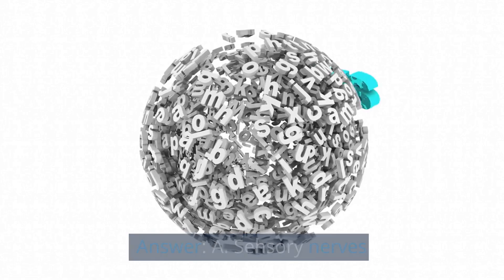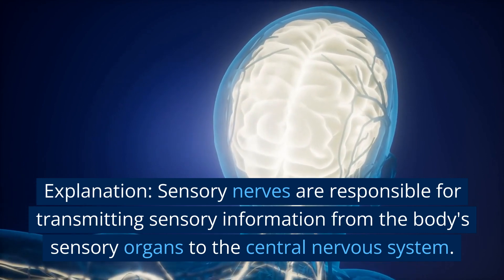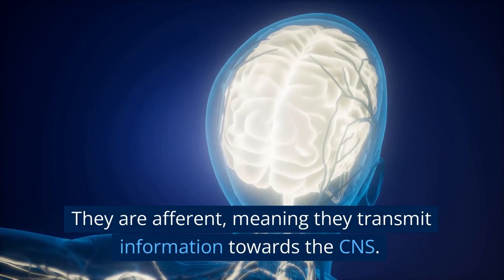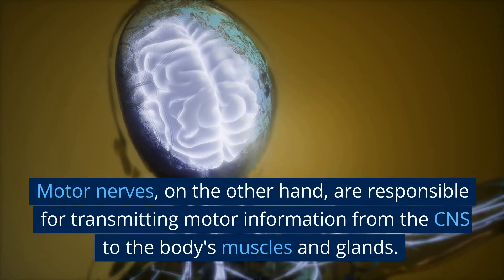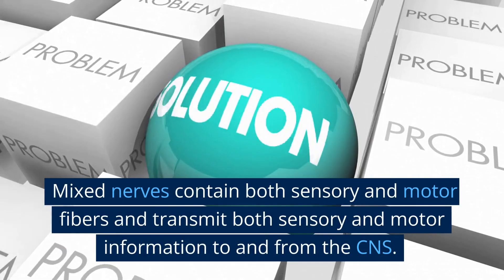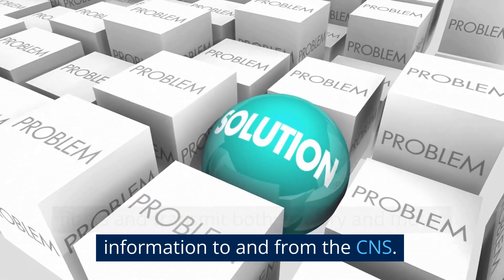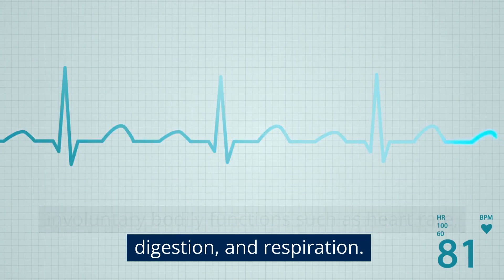Answer: A. Sensory nerves. Explanation: Sensory nerves are responsible for transmitting sensory information from the body's sensory organs to the central nervous system. They are afferent, meaning they transmit information towards the CNS. Motor nerves, on the other hand, are responsible for transmitting motor information from the CNS to the body's muscles and glands. Mixed nerves contain both sensory and motor fibers and transmit both sensory and motor information to and from the CNS. Autonomic nerves are responsible for regulating involuntary bodily functions such as heart rate, digestion, and respiration.